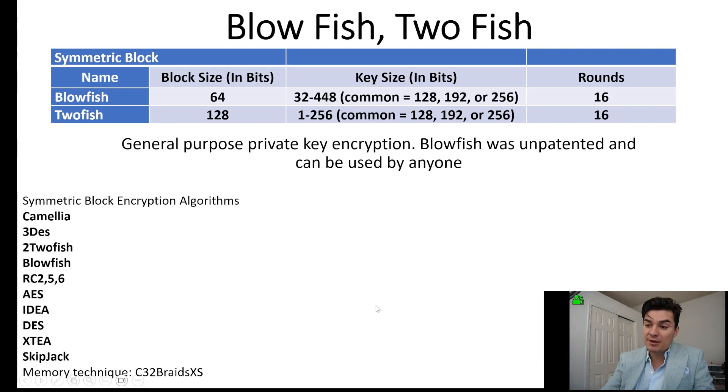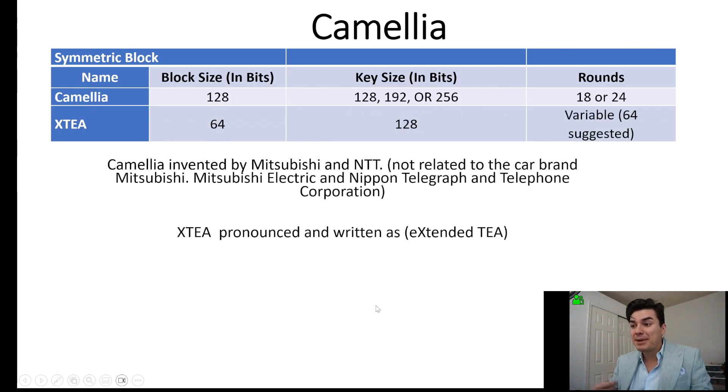Here are all the symmetric encryption algorithms. Camellia was invented by Mitsubishi Electric and NTT — that's Nippon Telegraph and Telephone Corporation, not Mitsubishi the car brand.